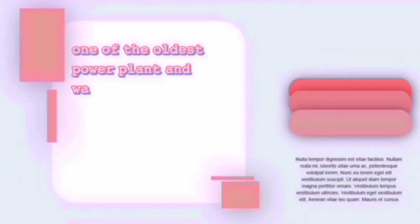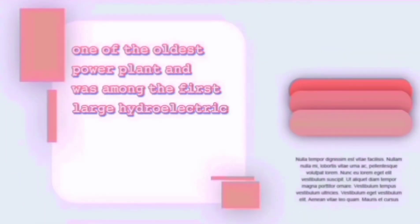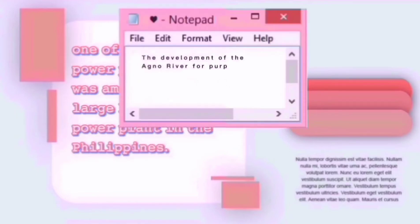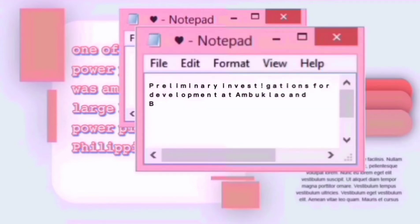One of the oldest power plants and was among the first large hydroelectric power plant in the Philippines. The development of Agno River for purposes of hydroelectric power generation, flood control, and irrigation had been conceived as early as the late 1940s. Preliminary investigations for development at Ambuklao and Binga Dam sites were undertaken as early as January 1948.